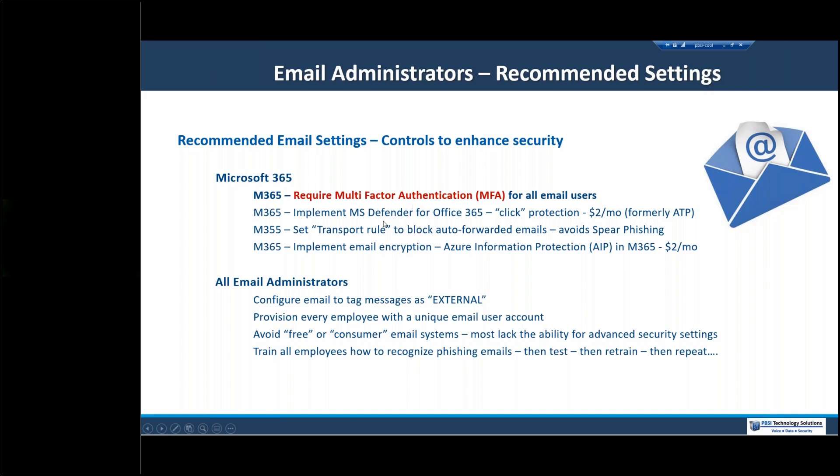If you use Microsoft 365, implement the $2 per month option called Microsoft Defender for 365 — formerly called Advanced Threat Protection, ATP. This is an important protection: if you make a click mistake in an email, instead of that click resulting in something bad, Microsoft sends all clicks through a sandbox in the cloud and fully evaluates everything that's going to happen. Instead of receiving malware, you simply get a message that says that link was malicious. So that's an inexpensive but important organizational protection.